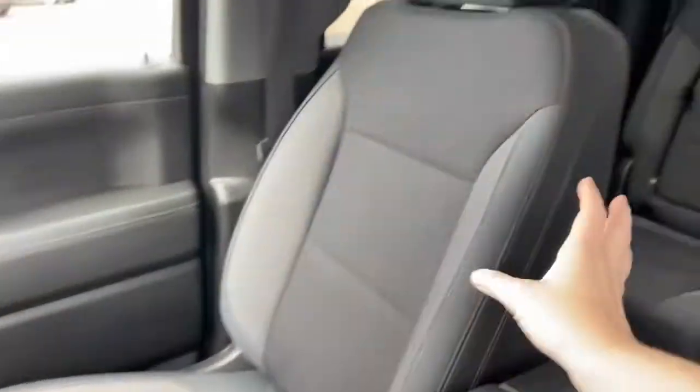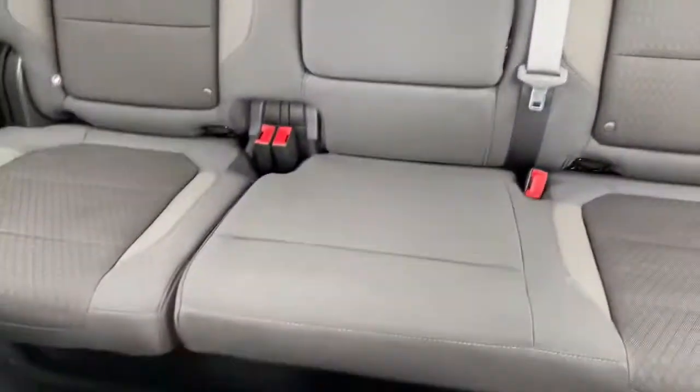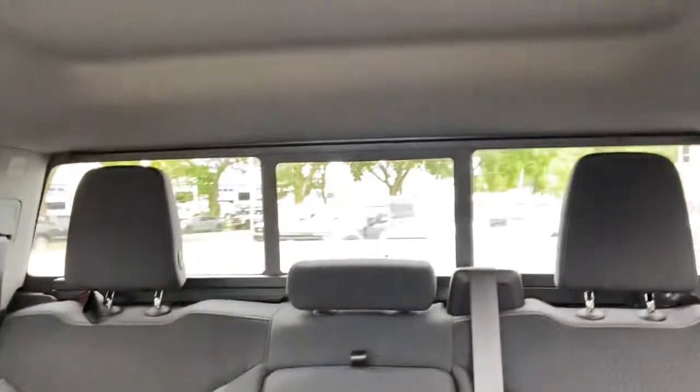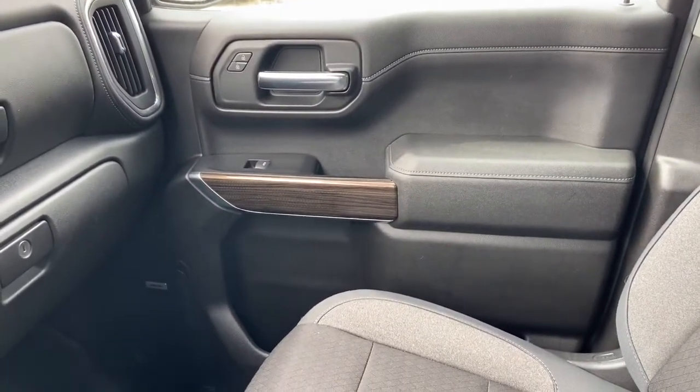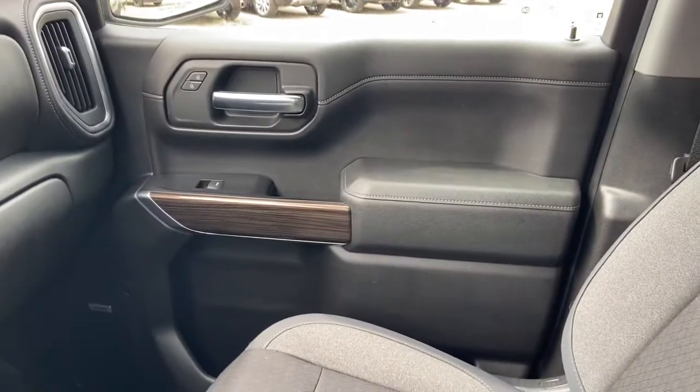As for the rest of this truck you have black cloth throughout. There's a 60-40 split in that back bench with the rear sliding window and rear defrost. Once again, if you have questions about the Silverado please get in touch at waterlooford.com. My name is Lindsay and thank you for watching.